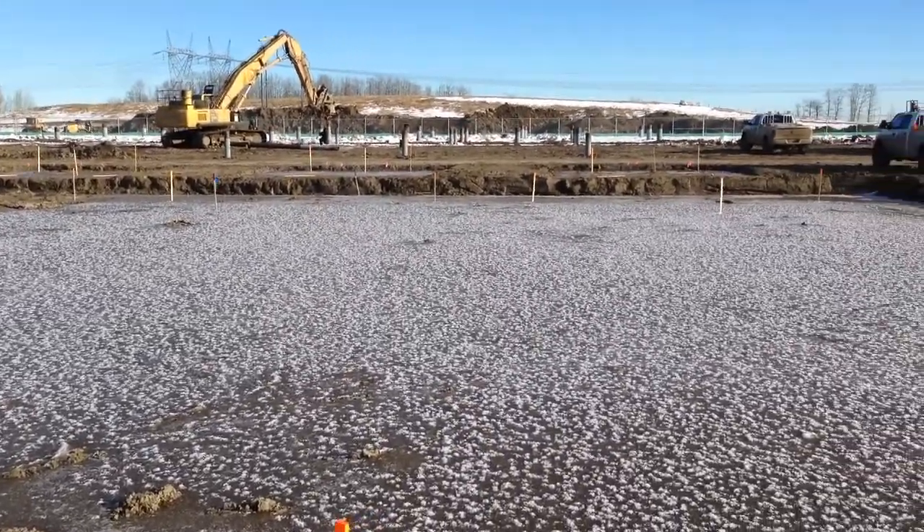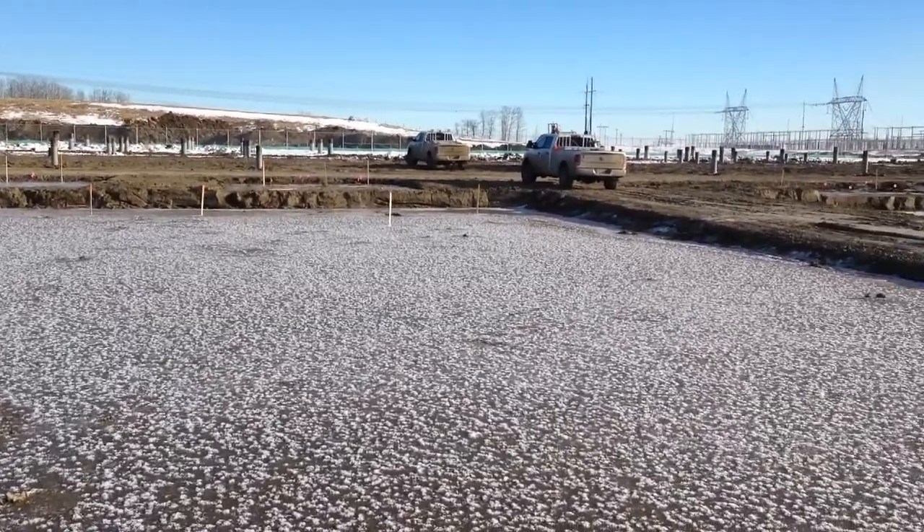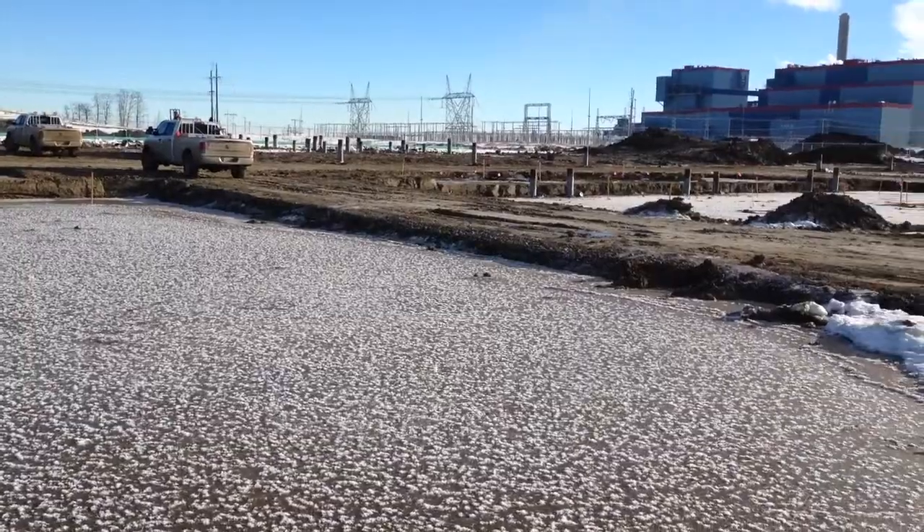The surveyors are constantly marking out, pounding these little stakes in the ground, and that tells the workers where they need to build something.